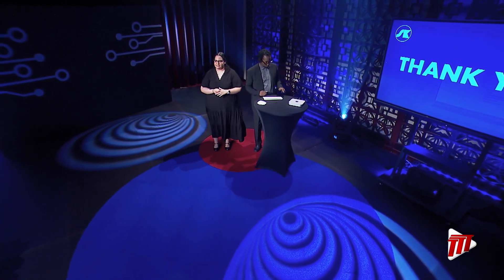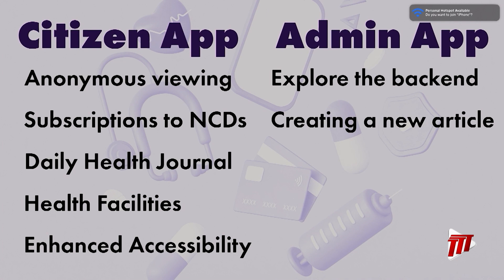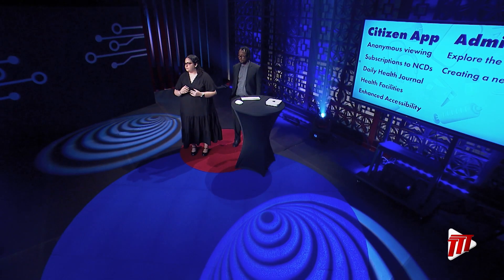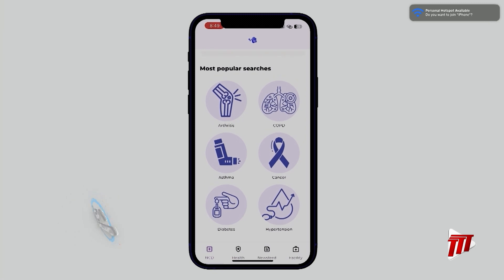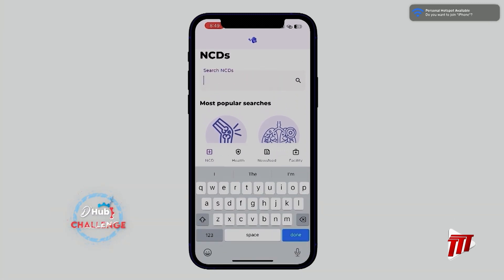Now we can go to our demo. For the citizen application, we'll go through key features as well as the additional features we added. Then for the admin app, we'll take a tour and create an article for the citizen app. As you download this from the Google Play Store or the Apple App Store and open the app, you'll be greeted with a list of NCDs. You can choose from the list or search for the one you're interested in learning about. If you try to access any other feature, you would be asked to log in or create an account, as the other features require personalization.